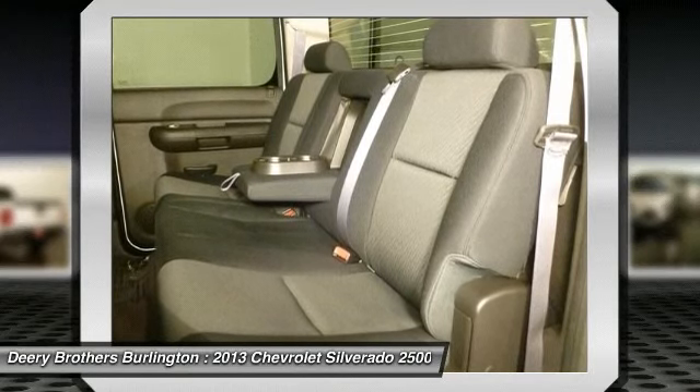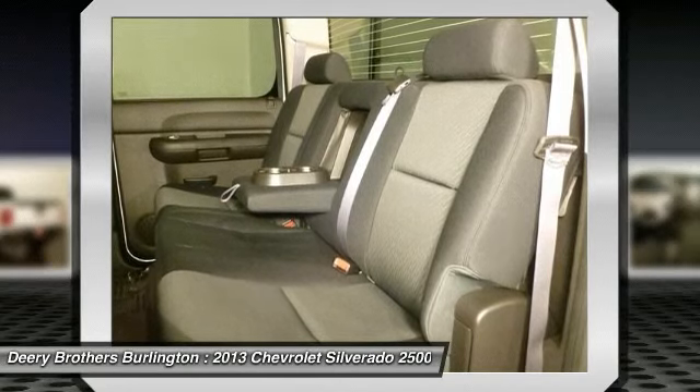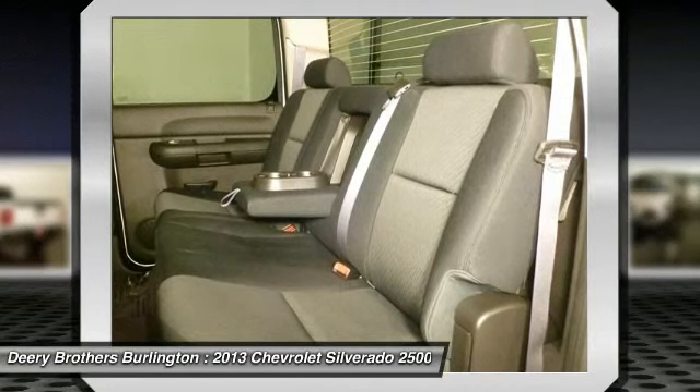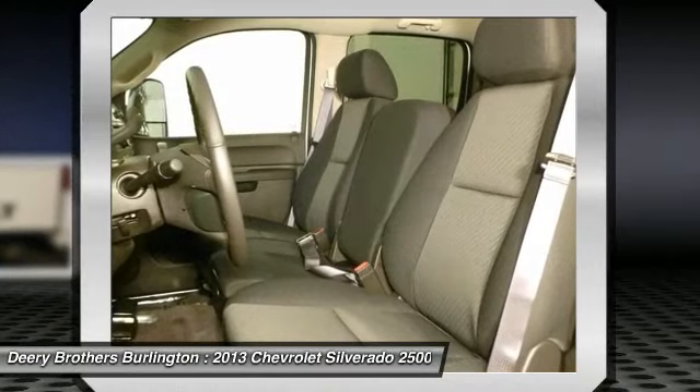All incentives applied. College grad rebate program requires proof of graduation from a two- or four-year accredited college, university, or registered nursing program within the next six months or two years of receipt of your degree, and finance fully. Certain restrictions may apply for manufacturer and require the use of certain financial services.